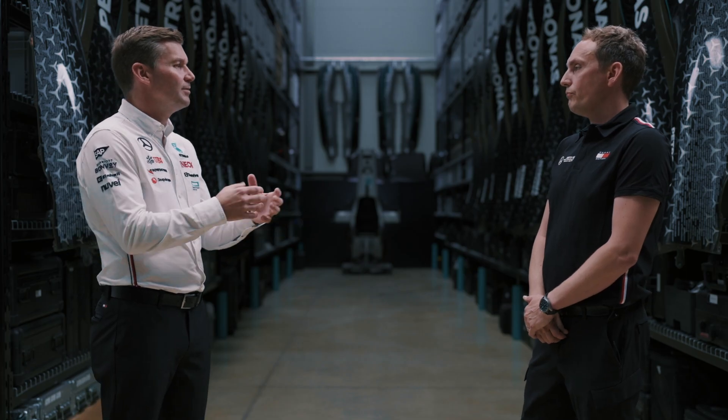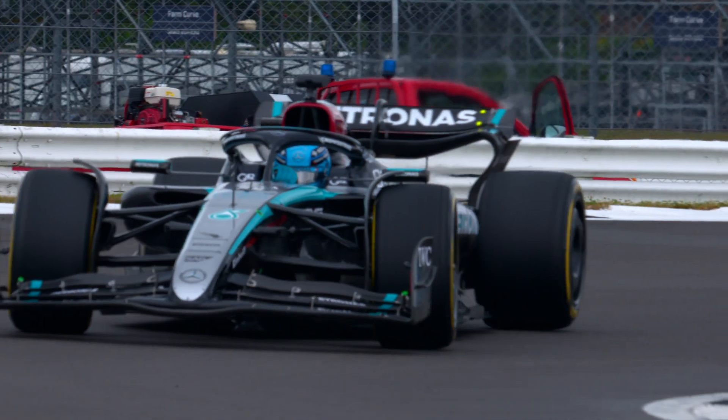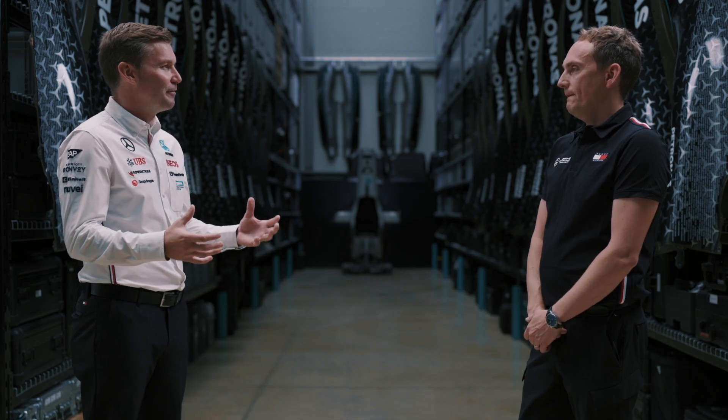In terms of mileage, what kind of distance are we testing the components to? Well, the general rule is 45,000 kilometres for a component before it goes racing, which is like three times the safety limit, because car components wouldn't generally go beyond 15,000. 45,000 kilometres — that's around 150 race distances that it's tested to before it goes on the car. That's absolutely phenomenal.